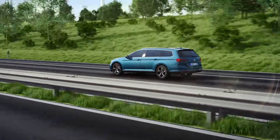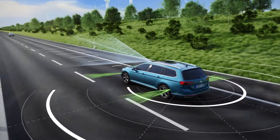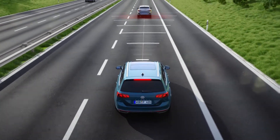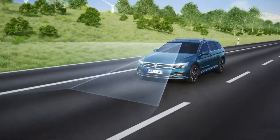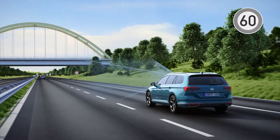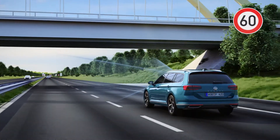The driving assistant Travel Assist makes driving even more comfortable. At the press of a button, its sensors observe the surroundings up to a speed of 210 km/h. Using radar, Travel Assist can maintain a safe distance to vehicles in front, while the camera detects lane markings and keeps the vehicle in the lane. In combination with ACC with predictive cruise control, it can identify speed limits along the route and automatically adjust the vehicle's speed.